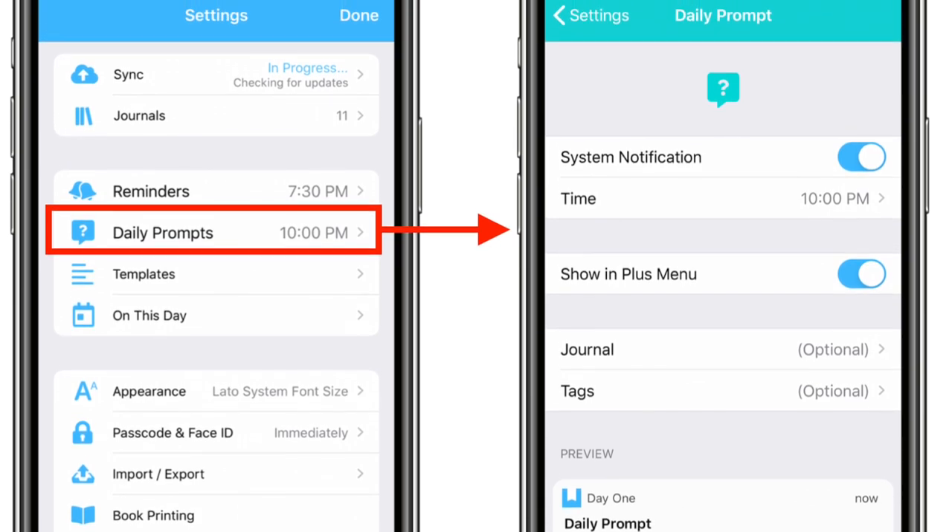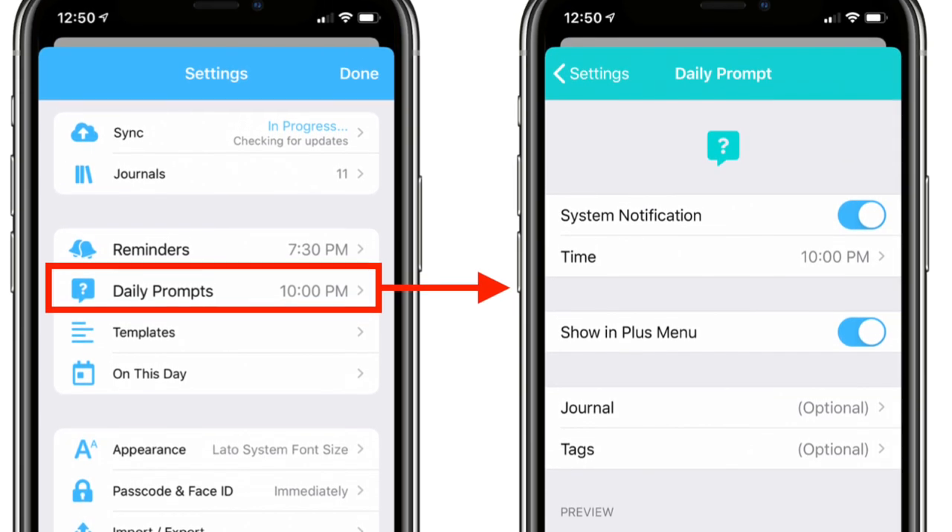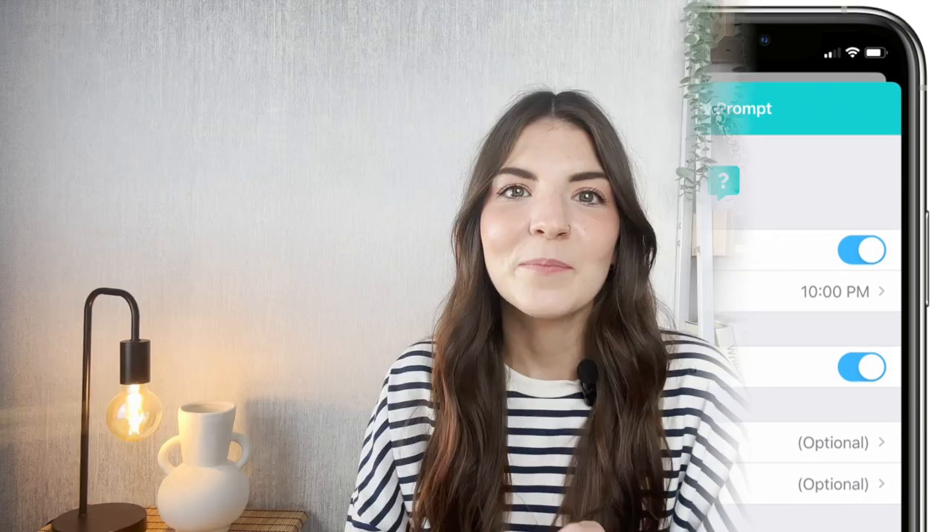If you don't know where to start with your daily journal entry, you can use the daily prompts that Day One will give you. All you need to do is click in the little sidebar and you'll see the daily prompt from there. That's a really great way to get started if you're not entirely sure where to go with your entry.